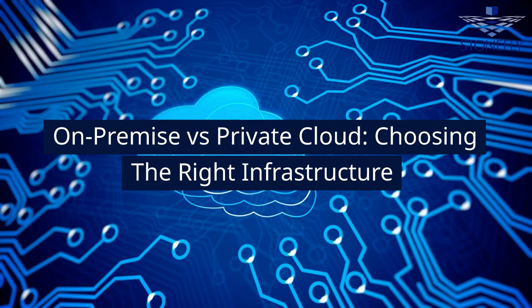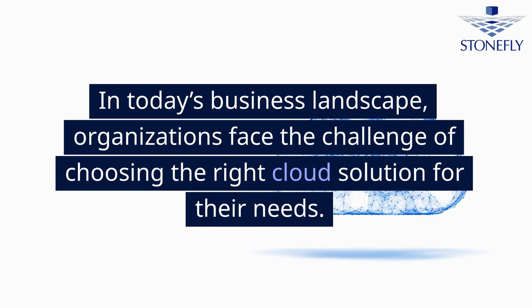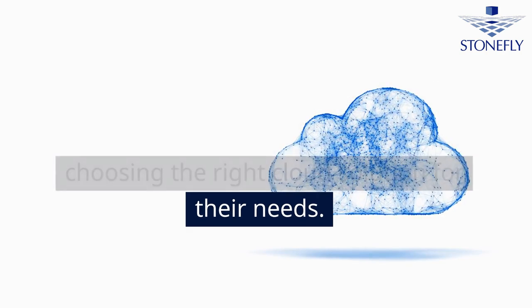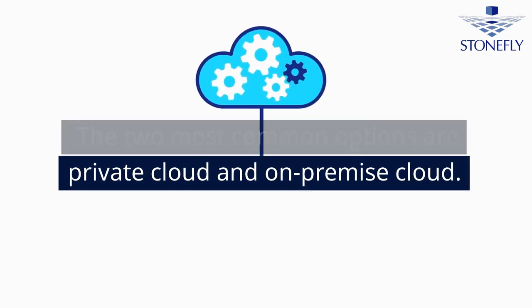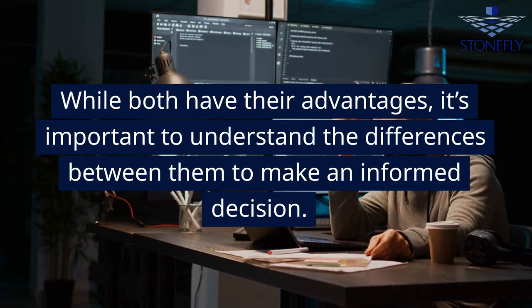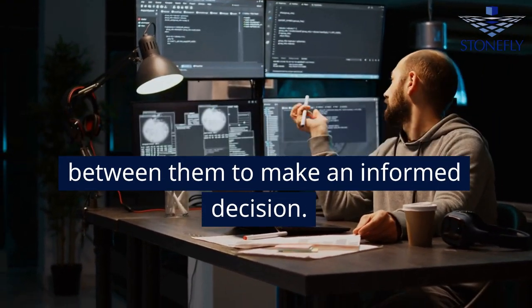On-Premise vs. Private Cloud – Choosing the Right Infrastructure. In today's business landscape, organizations face the challenge of choosing the right cloud solution for their needs. The two most common options are private cloud and on-premise cloud. While both have their advantages, it's important to understand the differences between them to make an informed decision.